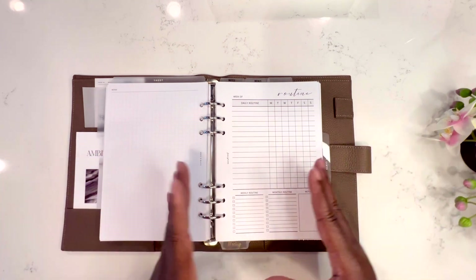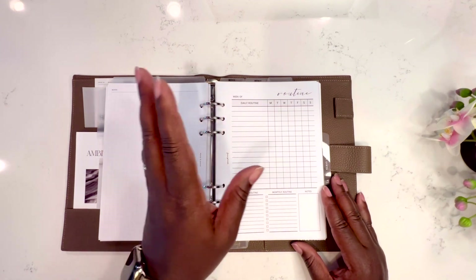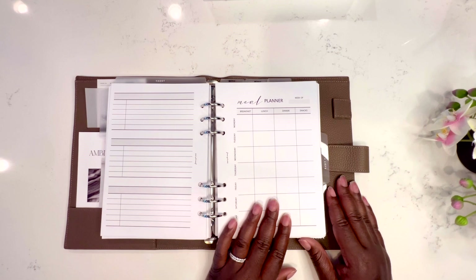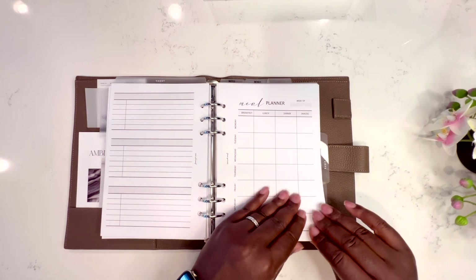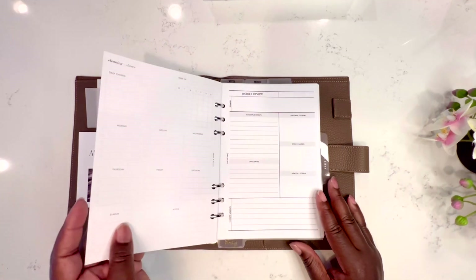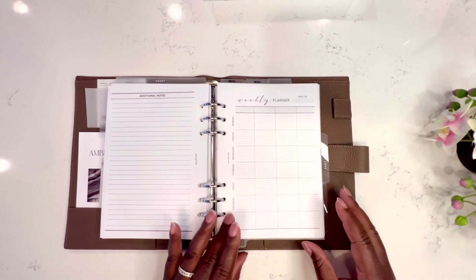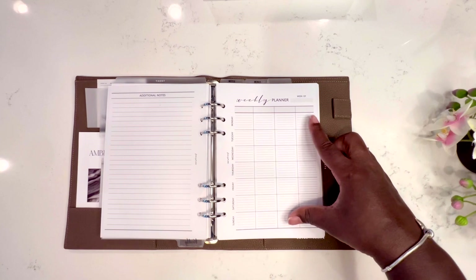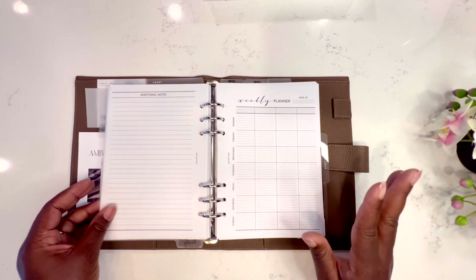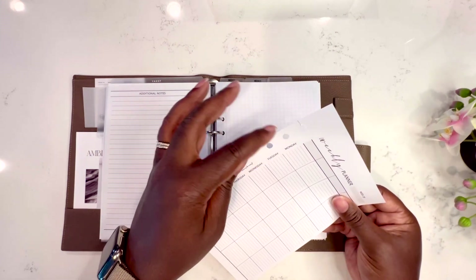Sometimes I don't turn to other sections and then I don't get everything done, so I'm putting everything in one section to see if I can be more successful. This would be my daily routines for the first week of July, then my meal plan for the first week, and my cleaning chores sheet for the week, followed by my weekly review.